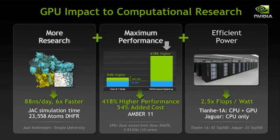Finally, GPUs are very power efficient. The number two and number three most powerful supercomputers in the world are a great example. China's Tianhe 1A, taking the number two spot, is two and a half times more power efficient than Oak Ridge's Jaguar CPU-only system.